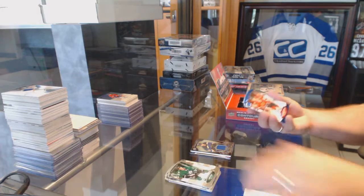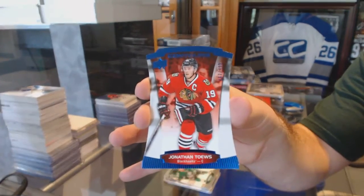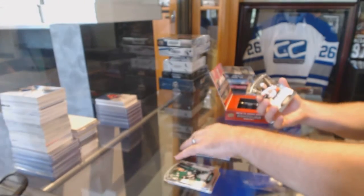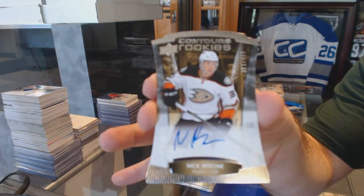We've got for the Chicago Blackhawks, 499, Jonathan Hayes. And we've got number 499, a rookie auto, Nick Ritchie, for the Anaheim Ducks.